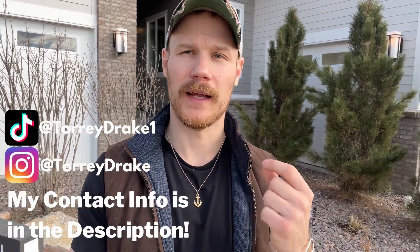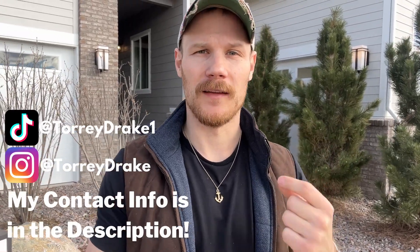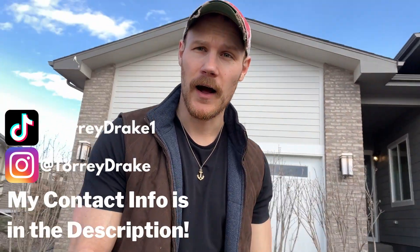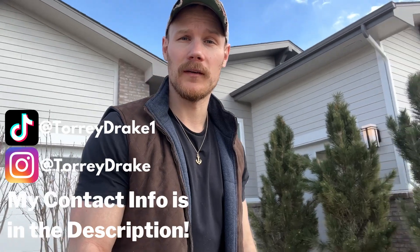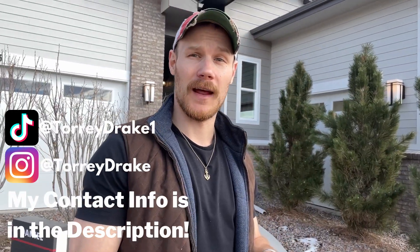My name is Tory Drake, I'm a local real estate agent who does a ton of work in the new construction space north, east, southwest of Denver — all directions. I would love for you to leverage the relationships I've built to get the best deal possible with new builds. Because of those relationships I've been able to negotiate great deals and incentives for my clients. My contact information is below, and throughout the video I'll be talking about this home and the Aurora Highlands community — let's jump into the Daniel by Richmond American.